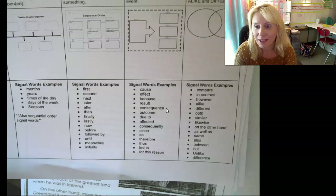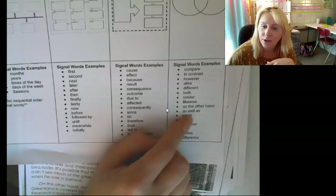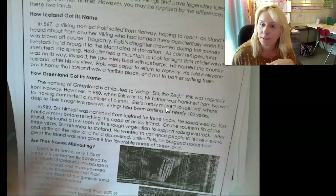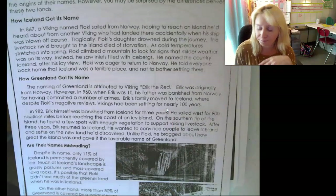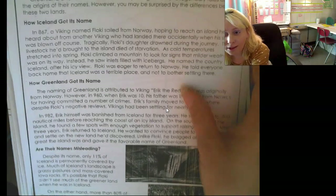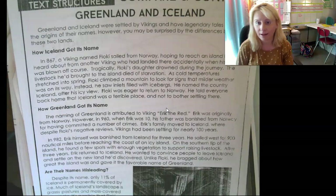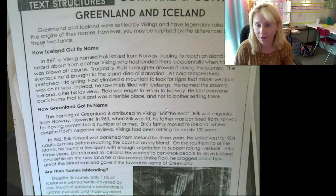I'm not going to go through all the examples now because that would take up a lot of time. But definitely consult these signal words as you are reading the text, because you're going to come across some of them. As I read it out loud to you, if you hear a signal word, underline or highlight it — you're going to need that a little bit later.